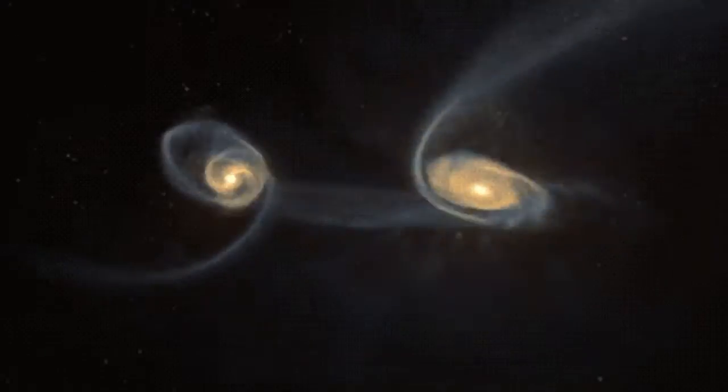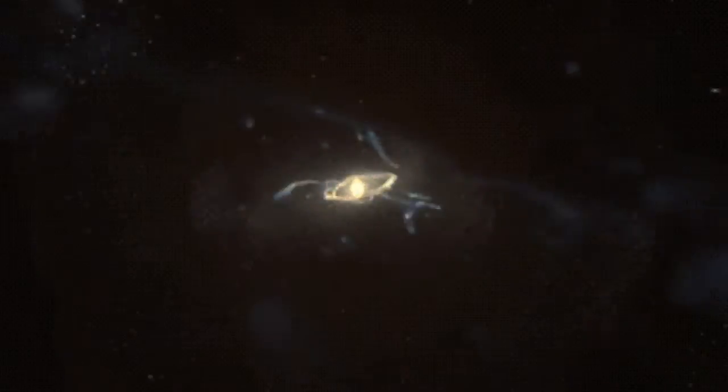Galaxies are not evenly spread out — they're found in clusters, and these clusters are organized into superclusters, the largest structures in space. Most galaxies are moving away from each other because of the ever-expanding universe, but some galaxies, like our Milky Way and the previously mentioned Andromeda galaxy, are destined to collide in a few billion years. For more info on this, you can click here for the video I did a while back. Again, I'm Hannah, and we're making progress.